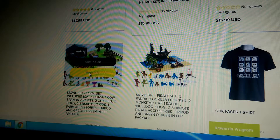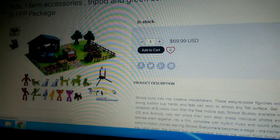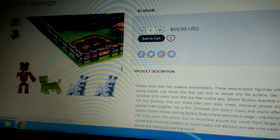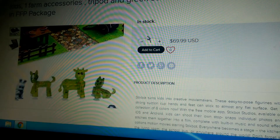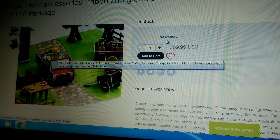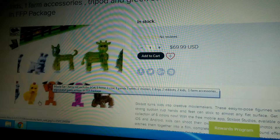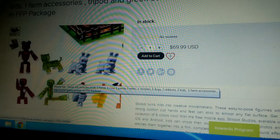Let me show you the farm set. Now, this does cost $70, but don't worry — I don't think it will cost that much in stores. And it will have less stuff, but everything in here will be the same except the characters, the baby bots, the stickbots. I think it will have two stickbots.